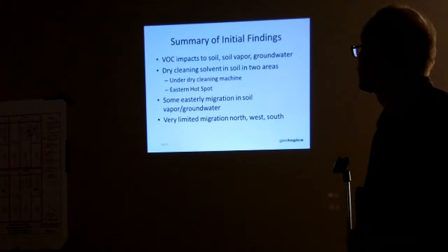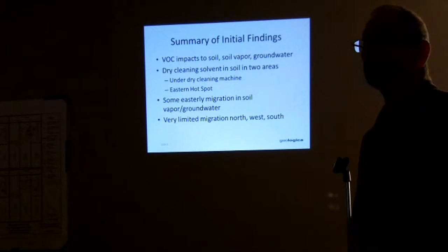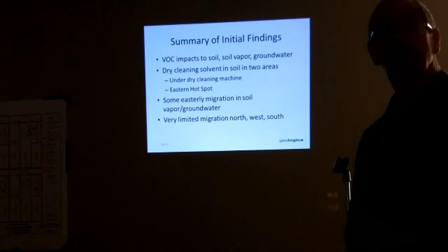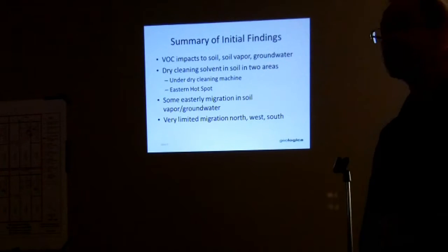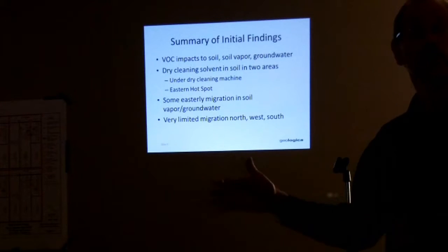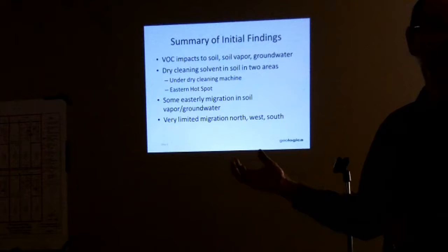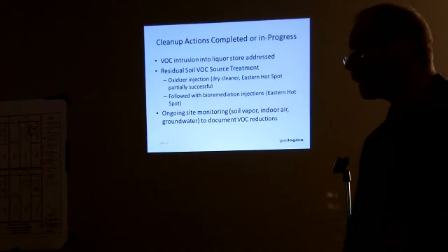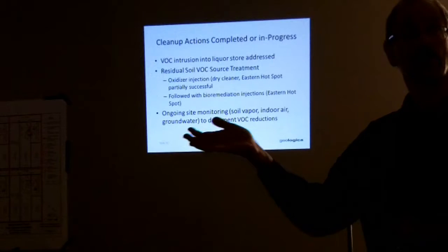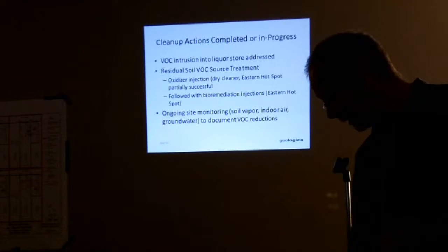To summarize, we found dry cleaning solvent in soil in two areas. We see some eastern migration of this solvent in soil vapor and groundwater, but it's very limited to the north, west, and south. That's at least some good news on the investigation, since most of the residences are north, west, and southwest of the site.